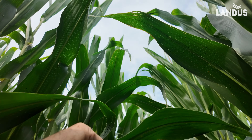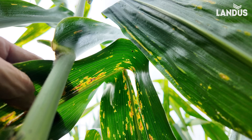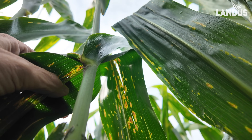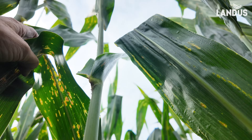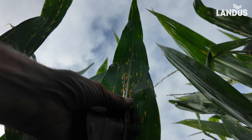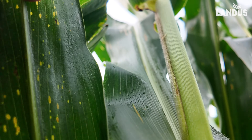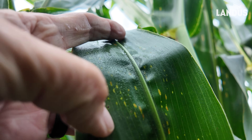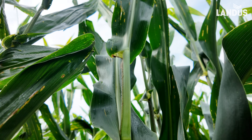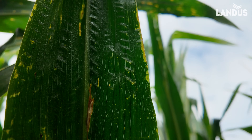And my answer is, it depends. Depends how this progresses. We're still looking at this field with bacterial leaf streak, which we can't do anything about because it's a bacteria. But there's quite a bit of tar spot in these plants, pointed right here. Here's another one you can see — quite a bit of tar spot.